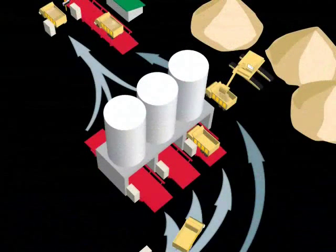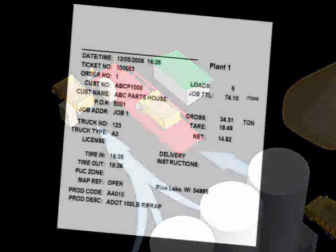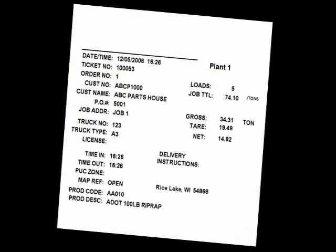Vehicles loaded beneath a silo are weighed during the filling process and are ready to proceed to a ticketing kiosk. Those receiving a ground load are directed to a truck scale near the scale house where they are weighed and ticketed. When a truck is ticketed, the total on-site time is established and printed on the ticket.